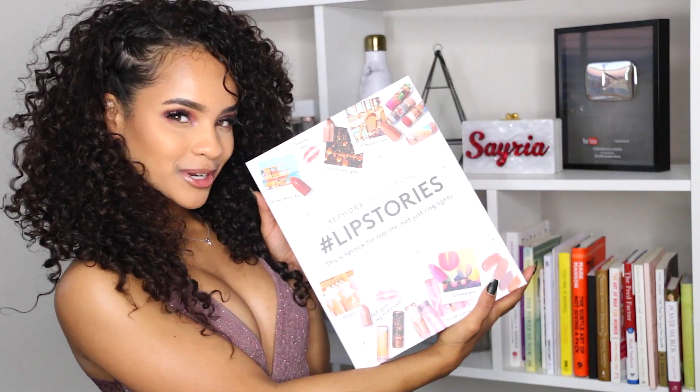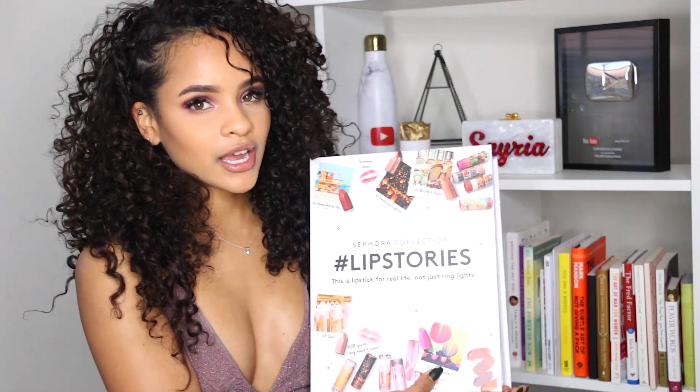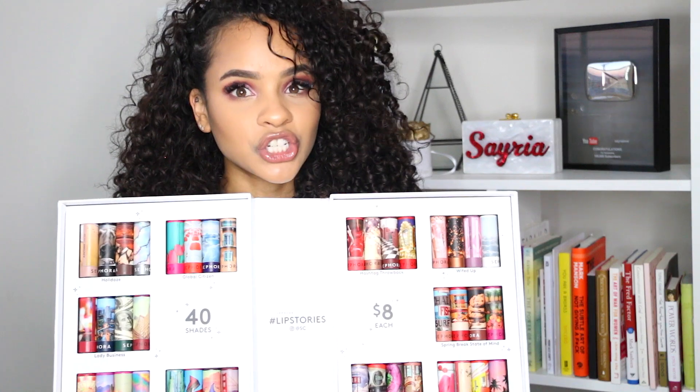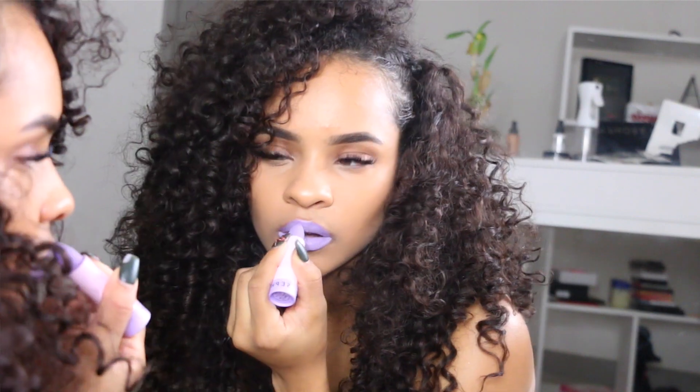Hey guys, welcome back to my channel. Last week I got the opportunity to attend the Sephora collection launch for their brand new Lip Stories products. This is their new Lip Stories collection line and it includes 40 new shades. The cool thing about the collection is there are 10 different themes behind each story, so whether you're feeling crazy, bossy, festival, there is a shade here for you.